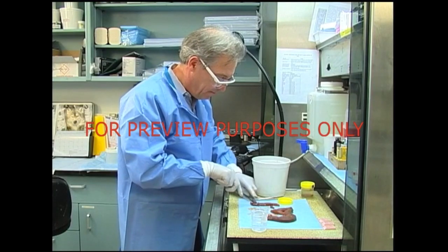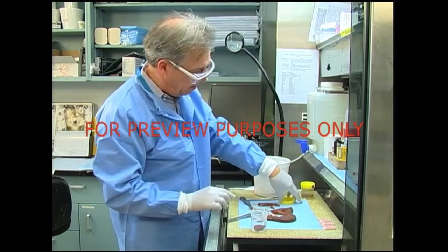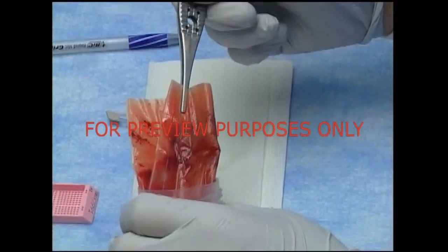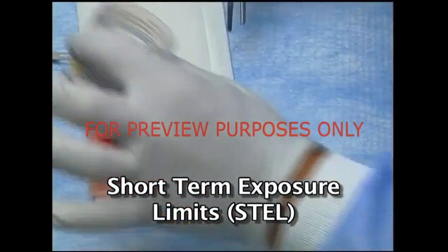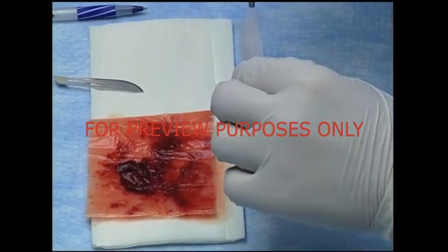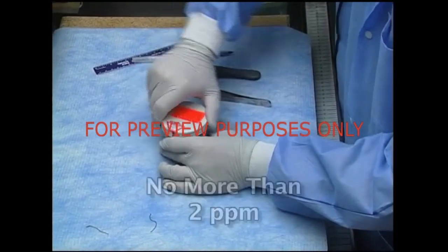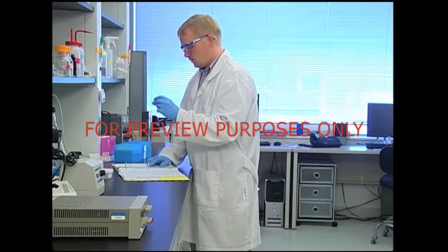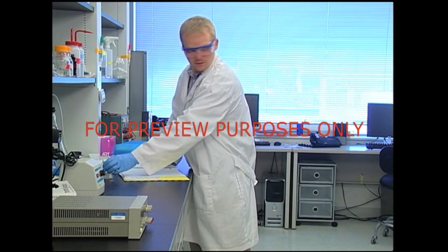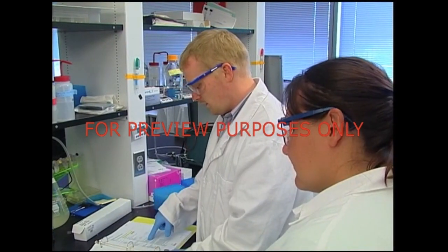For some tasks, looking at an 8-hour average of exposure may mask the presence of temporarily high levels of formaldehyde. So to prevent overexposure in these situations, OSHA has established Short-Term Exposure Limits, or STELs. These limits are based on an exposure period of 15 minutes. OSHA's short-term exposure limit for formaldehyde is no more than two parts per million. Exposure limits have been set up for your protection, so make sure you pay attention to them. If you have any questions, see your supervisor.